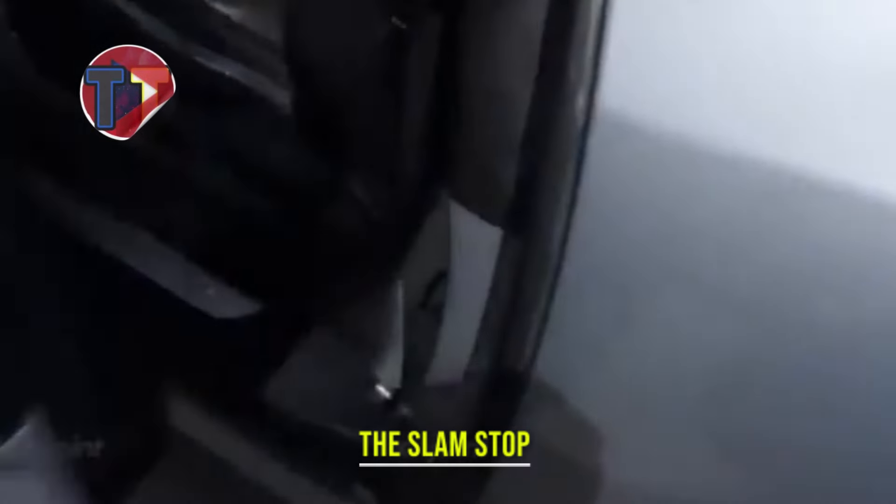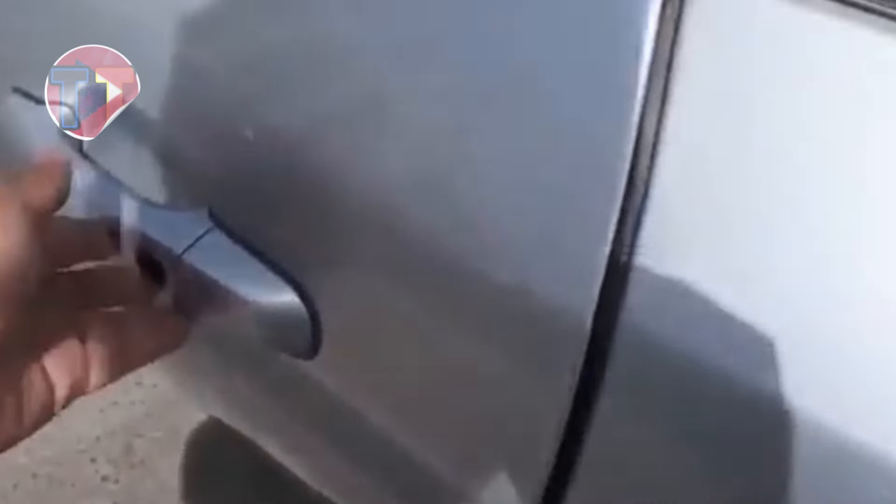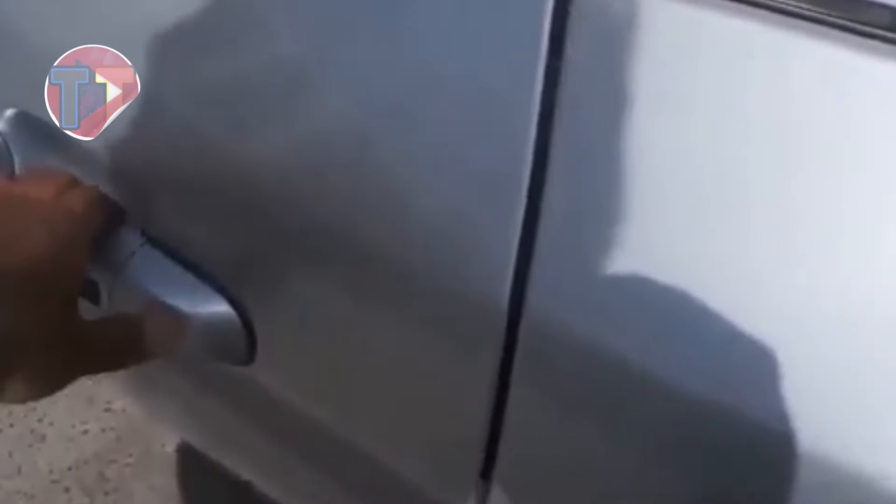Presenting the SlamStop, an innovative device designed to enhance the functionality of car doors. With energy-saving features, it minimizes the force needed to close doors, promoting efficiency. This essential tool prevents damage to both the doors and surrounding areas, ensuring longevity. Convenient for everyday use, the SlamStop makes entering and exiting vehicles smoother and safer for all passengers.